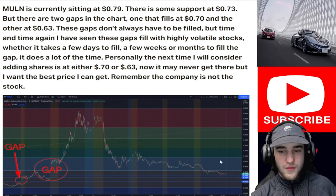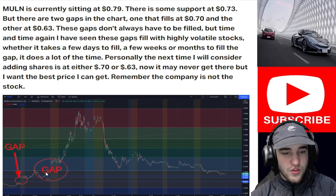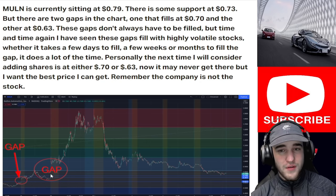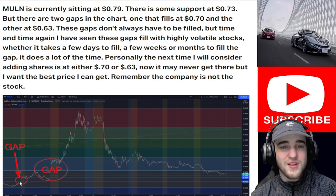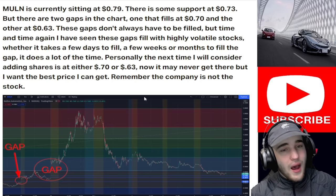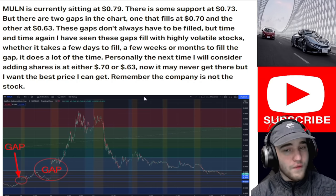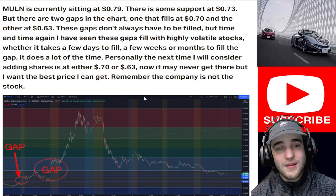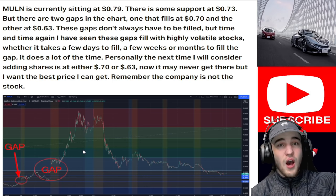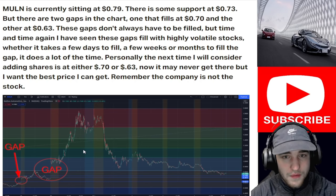There is some support at 73 cents — not very strong support, but there is some. There are two gaps in the chart: one big one that fills at 70 cents and another one all the way back that fills at 63 cents. These gaps don't always have to be filled, but time and time again I have seen these gaps fill with highly volatile stocks, whether it takes a few days, weeks, or months.